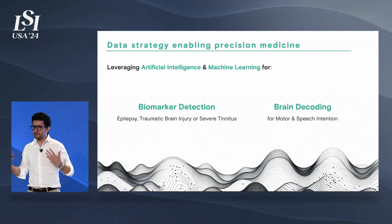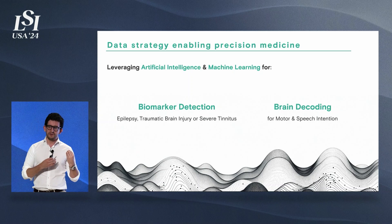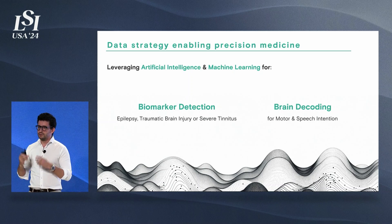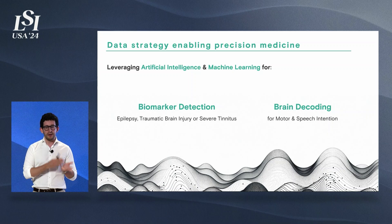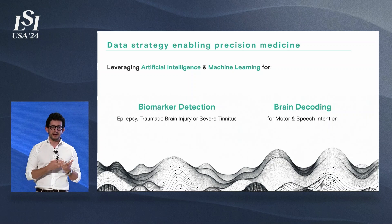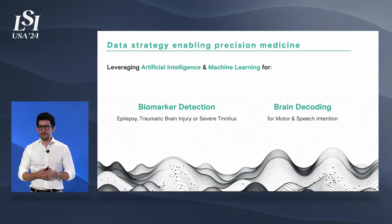As you have more and more channels and sensors, you have a lot more data than you're currently able to address. This is where neural interfaces leverage artificial intelligence and machine learning to understand what's happening in the brain by looking at this data. One particular interest is detecting biomarkers, in particular for epilepsy and traumatic brain injury, but we can also use it to decode brain activity — understanding the intentions of patients to move or speak by looking at the brain data leveraging AI and machine learning.